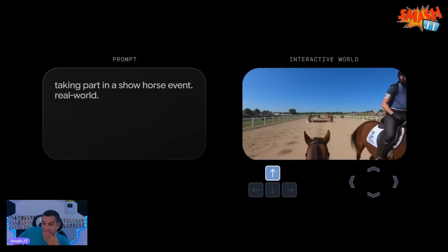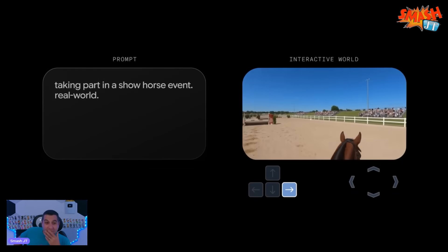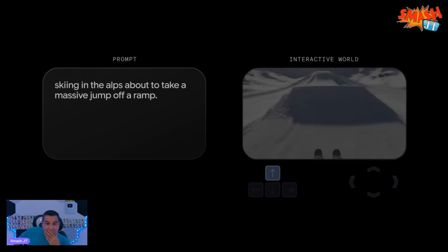With Genie 3, you can use natural language to generate a variety of worlds and explore them interactively, all with a single text prompt.